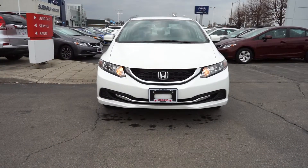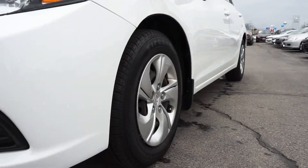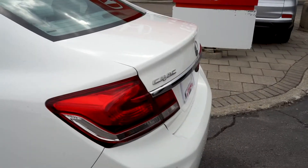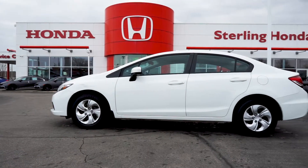The front end is equipped with automatic headlights, and this one-owner vehicle includes a clean set of wheels and silver hubcaps. The solid white paint complements the chrome and black exterior details, resulting in a clean, modern look.